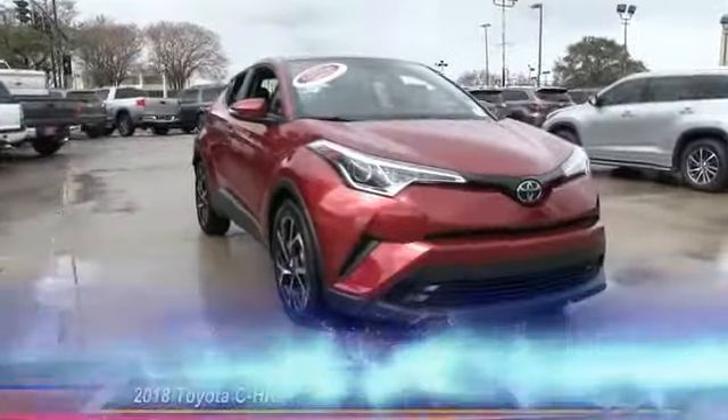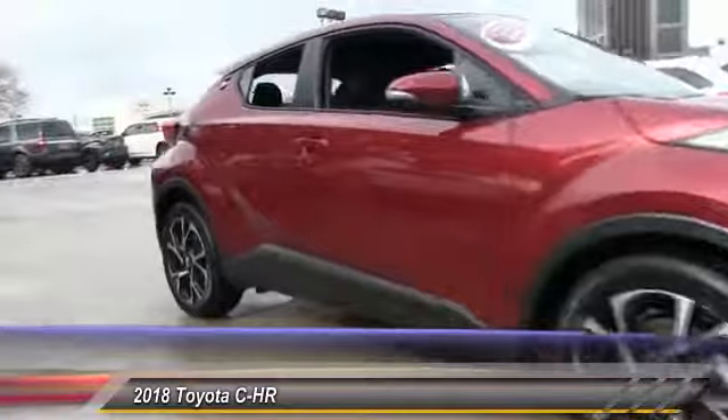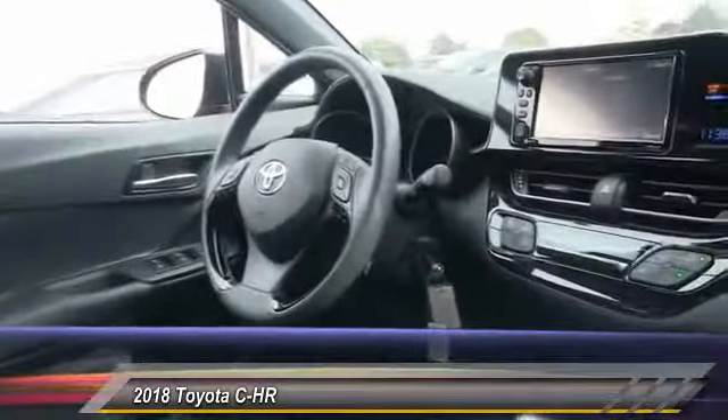The 2018 Toyota C-HR's fresh design makes it stand out in the crowd, and the interior oozes with style. The C-HR handles like a race car and has all the safety features you'd expect from a Toyota vehicle.